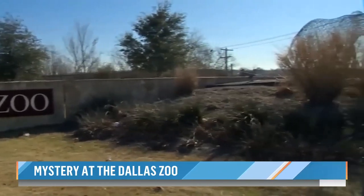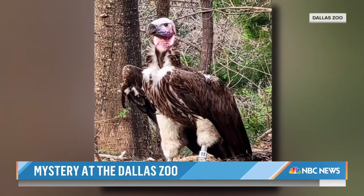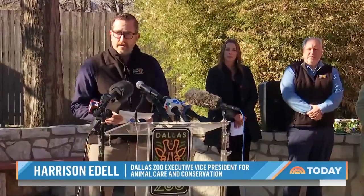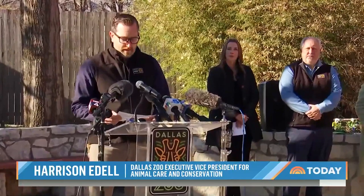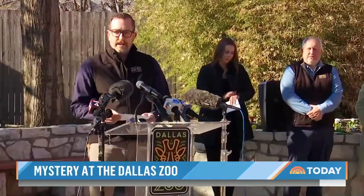With mystery enveloping the Dallas Zoo, that community is left with a sobering and sickening feeling about Pin. This is an endangered species, which makes him all the more important to the long-term sustainability of the vulture population. We're also really disturbed by the idea that someone might have intentionally done this.